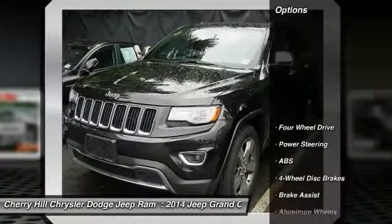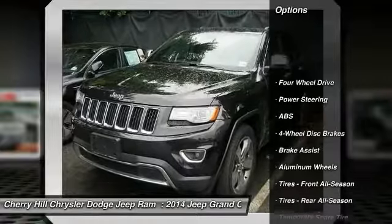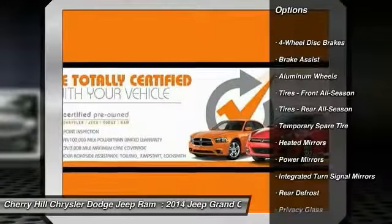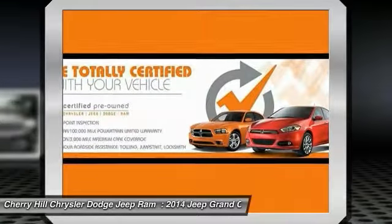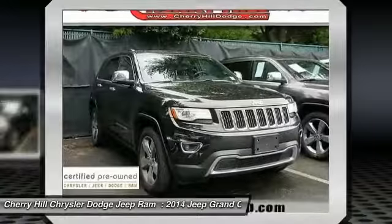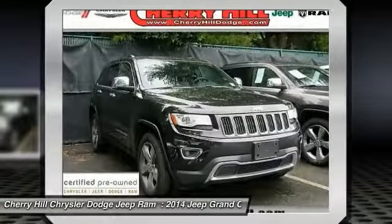Here are some of this vehicle's great options: keyless entry, remote engine start, traction control, stability control, power passenger seat, anti-lock braking system, steering wheel audio controls, backup camera, power liftgate, and leather wrapped steering wheel.